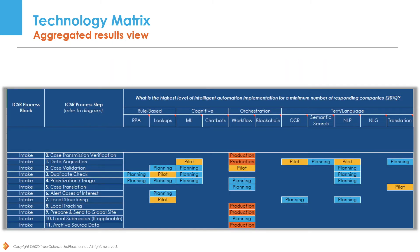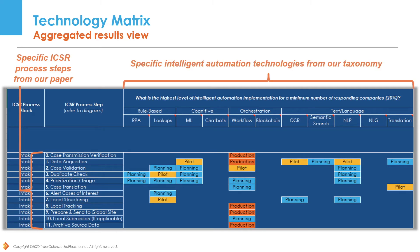Here you can see what the technology matrix looks like. It incorporates the example ICSR process flow and specific ICSR process steps, and adds specific information across the categories of intelligent automation technologies to show where companies are in the process of, or have actually deployed to production, advanced automation in the generalized ICSR process. The matrix itself is also available for download on the Transcelerate website. Now let's go and check out the IAT itself.